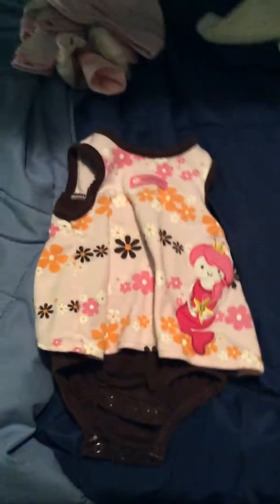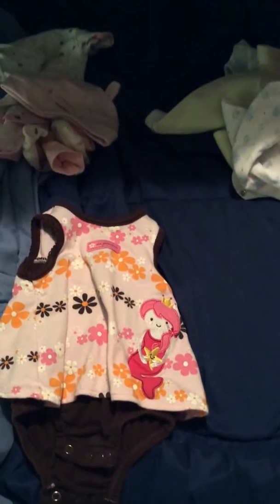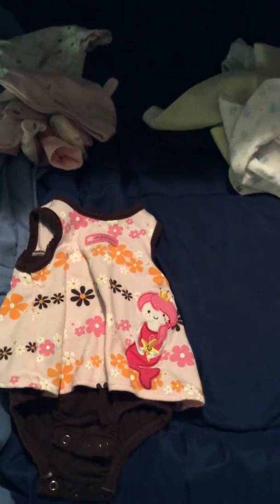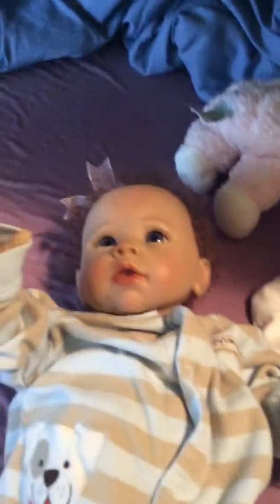Hi guys, I'm doing a haul video because I got some stuff from my mom's friend Tara and my aunt Charlene. I'm gonna start out with the stuff I got from my aunt Tara, but before I show you that, here's Katie — she's just in this sleeper that I got from my aunt Charlene.